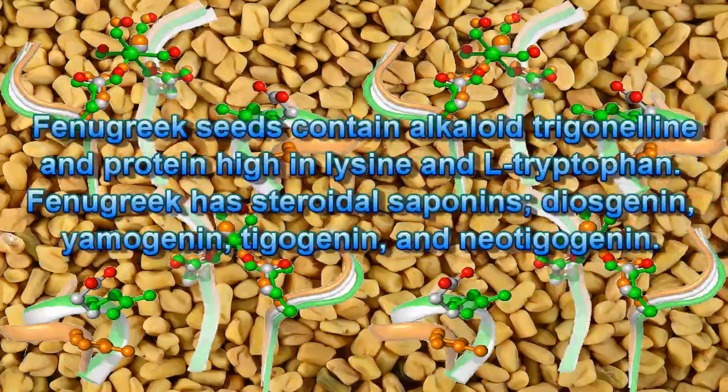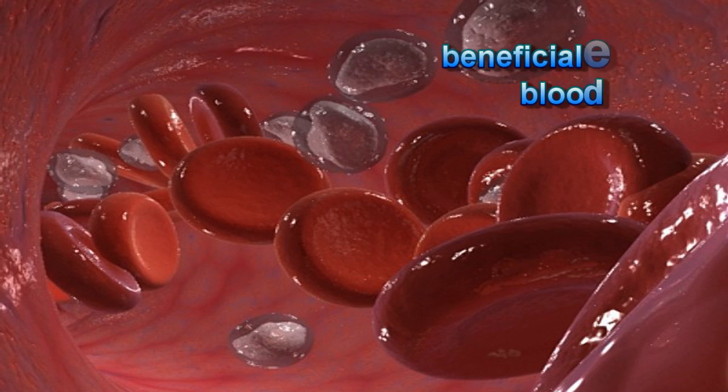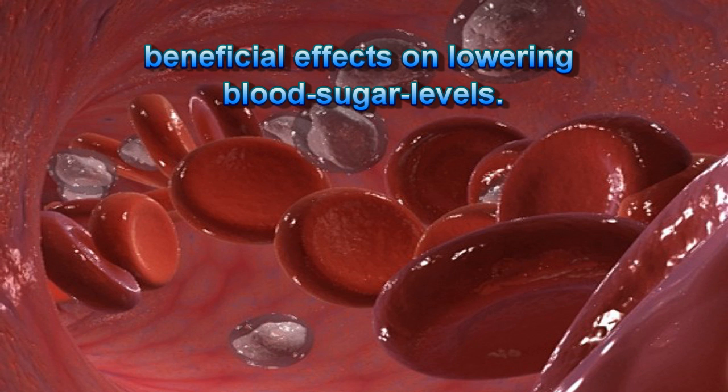Bioactive Constituents of Fenugreek: Fenugreek seeds contain the alkaloid trigonelline, protein high in lysine and L-tryptophan, and steroidal saponins including diosgenin, yamogenin, tigogenin, and neodiosgenin. Its mucilaginous fiber has beneficial effects on lowering blood sugar levels.